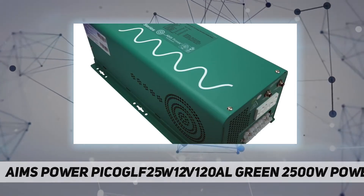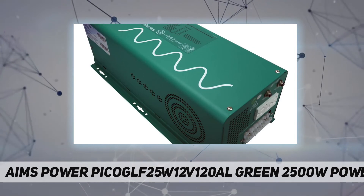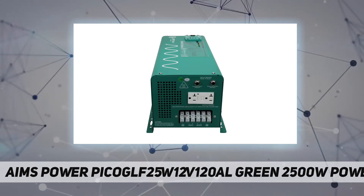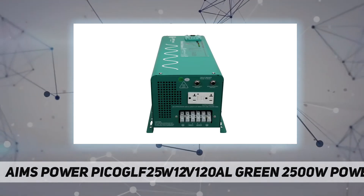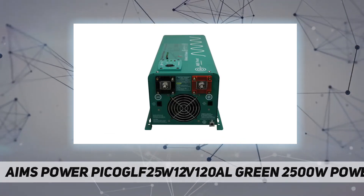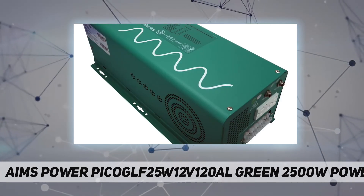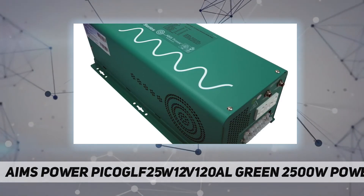Features include AC direct connect terminal block, charge current control dial, auto-gen start, conformal coated, power save mode, and only one set of cables needed. An optional remote is also available. Ideal for applications going back and forth from shore, generator, and inverter power automatically.